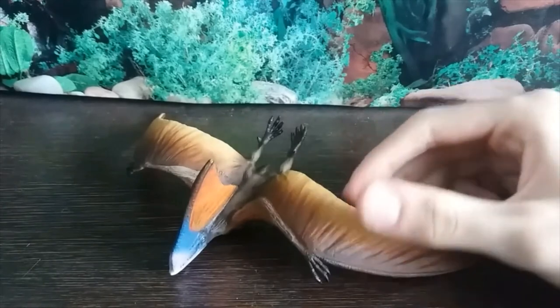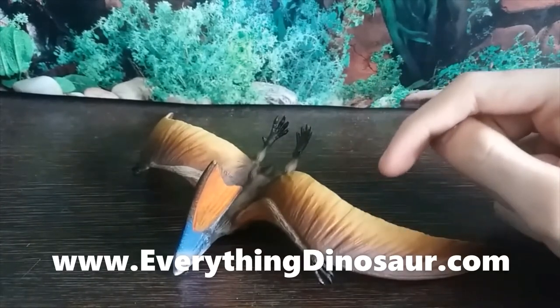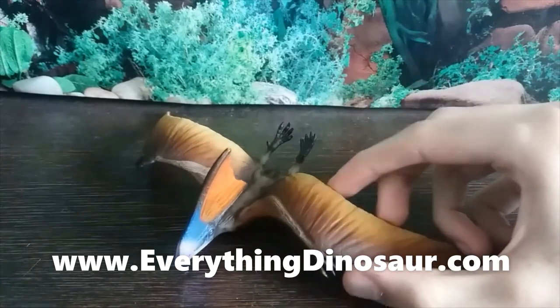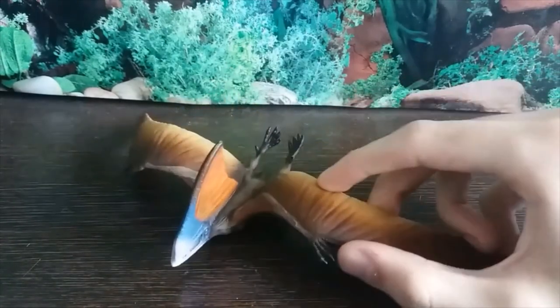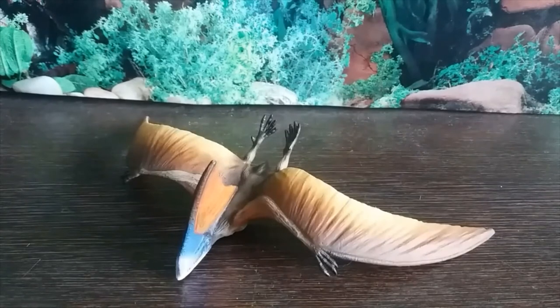Thank you guys for watching. If you would like one of these figures for yourself, go to everythingdinosaur.com. And if you'd like to check out my review of the episode Giant of the Skies, celebrating Walking with Dinosaurs' 20th anniversary, stay tuned for the end card that will be on in just a moment. Thank you so much for watching — let's continue to celebrate 20 years of Walking with Dinosaurs. Bye-bye now.